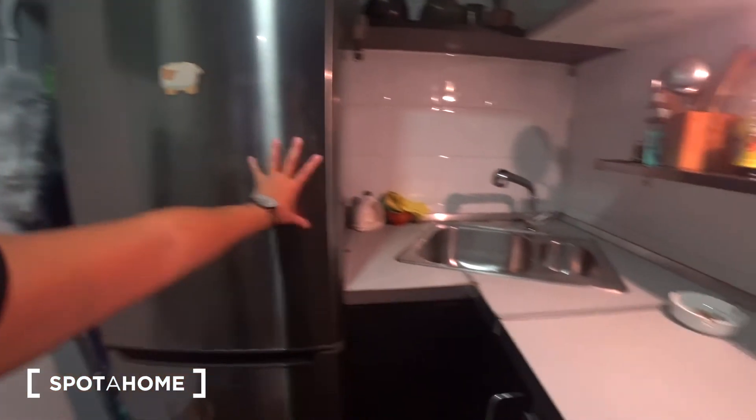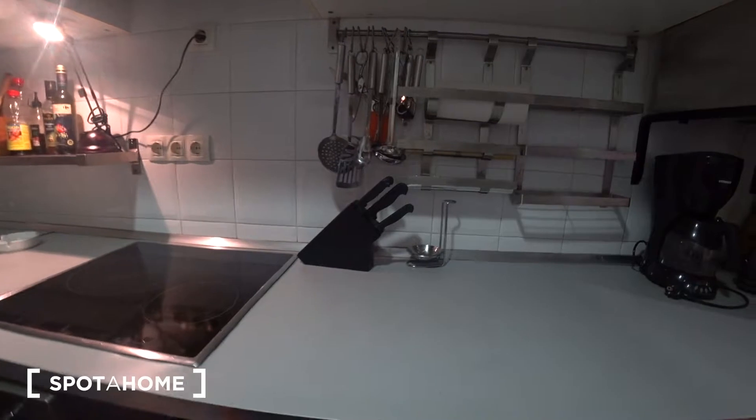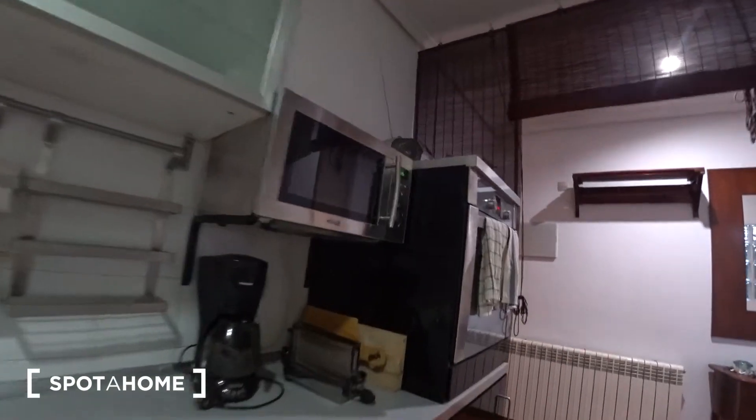There's a super big fridge with its own freezer, a dishwasher, wooden drawers and cabinets with pots, pans, and everything you need to cook whatever you want. Over there we have the microwave and the oven, so the kitchen is fully equipped.